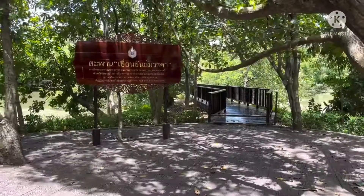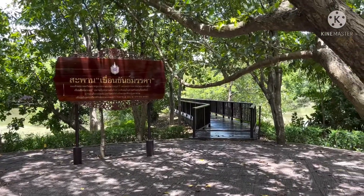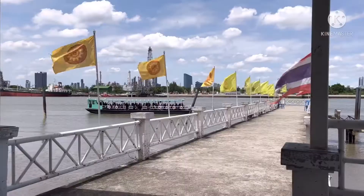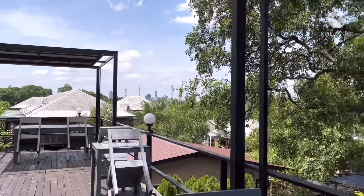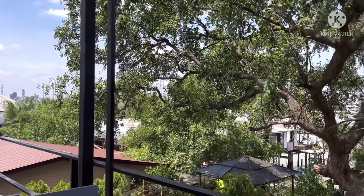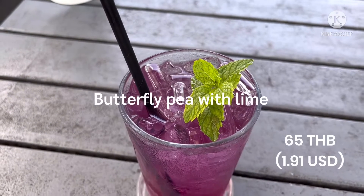After that, I'm going to the pier and finding something to drink. Now I'm taking a rest at a café. Let me show you the view around me — I'm sitting at the second floor, but nobody else is up here since there's an air-conditioned room on the first floor. And this is my butterfly pea with lemon drink.